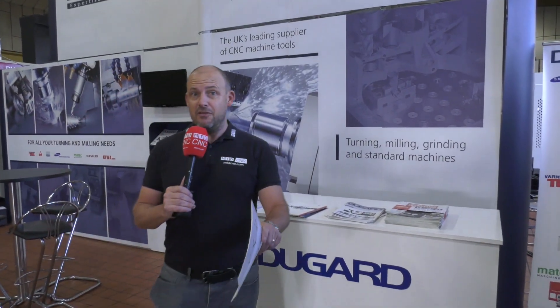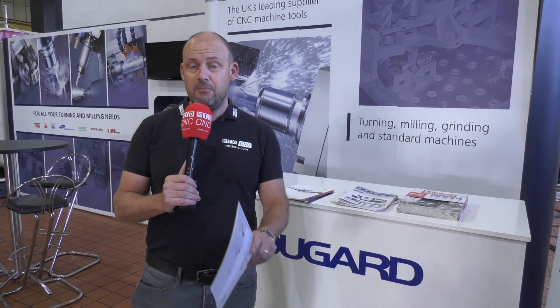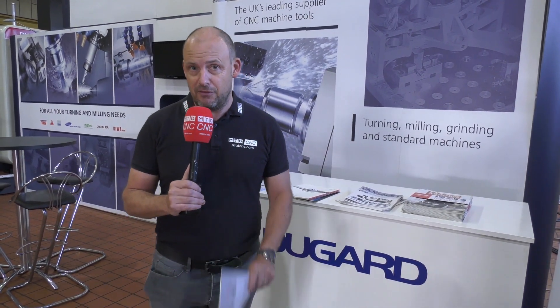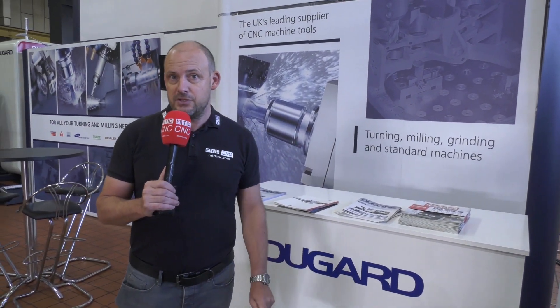You could be forgiven for thinking that I am on Dugard's stand at an exhibition. Well, actually I'm not. I'm here in Hove at their showroom where they're preparing for the upcoming Southern Manufacturing event, happening in February from the 5th to the 7th of the month. Now, of course, if you turn up at the show, this is what you'll be presented with if you land on Dugard's stand.